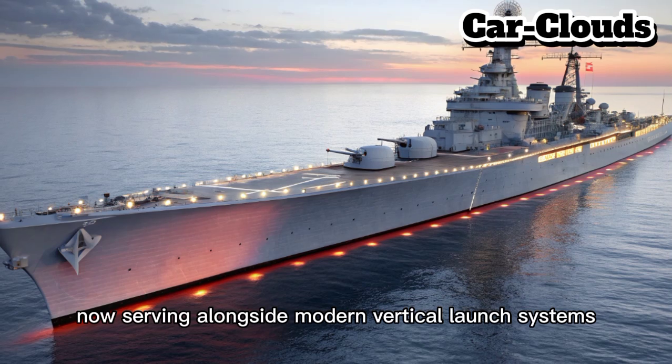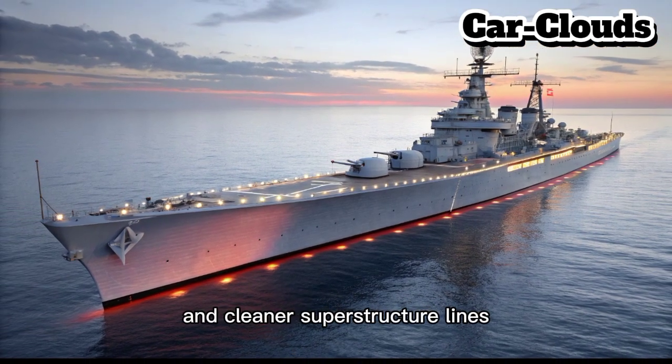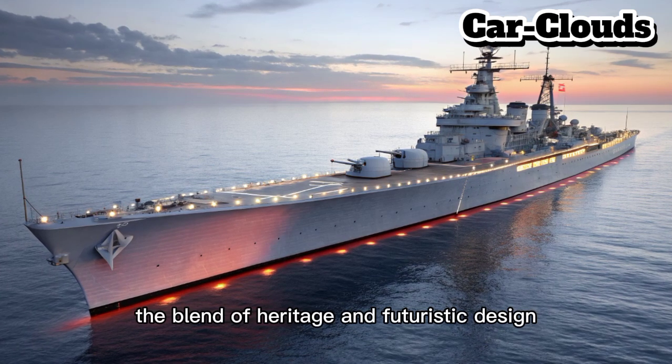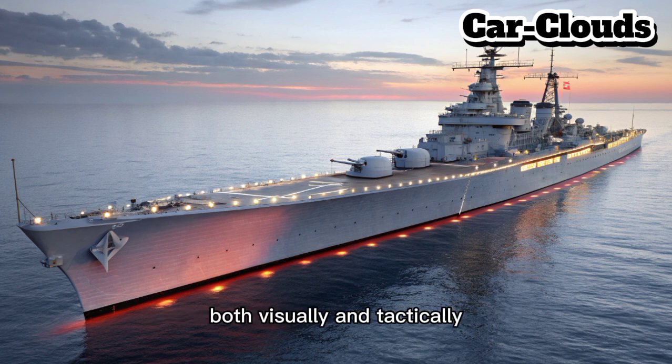The turrets now serve alongside modern vertical launch systems. Radar-absorbing materials and cleaner superstructure lines enhance stealth against modern sensors. The blend of heritage and futuristic design gives the Iowa a commanding presence both visually and tactically.